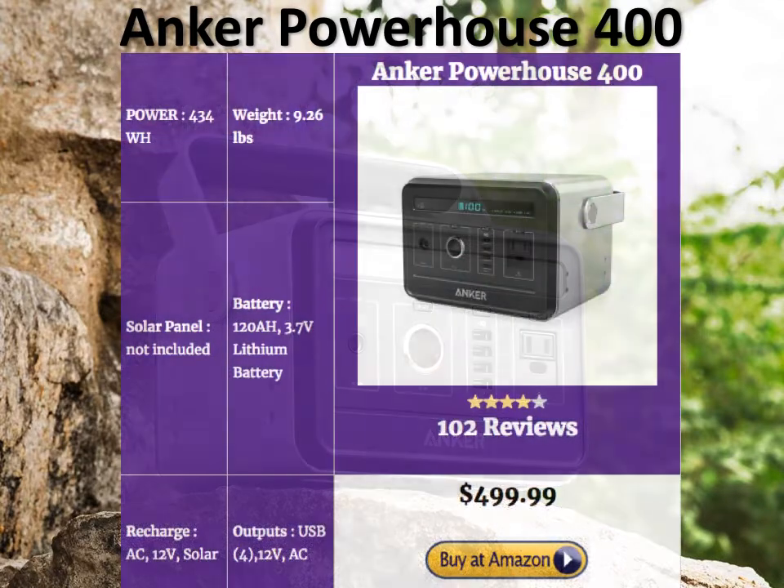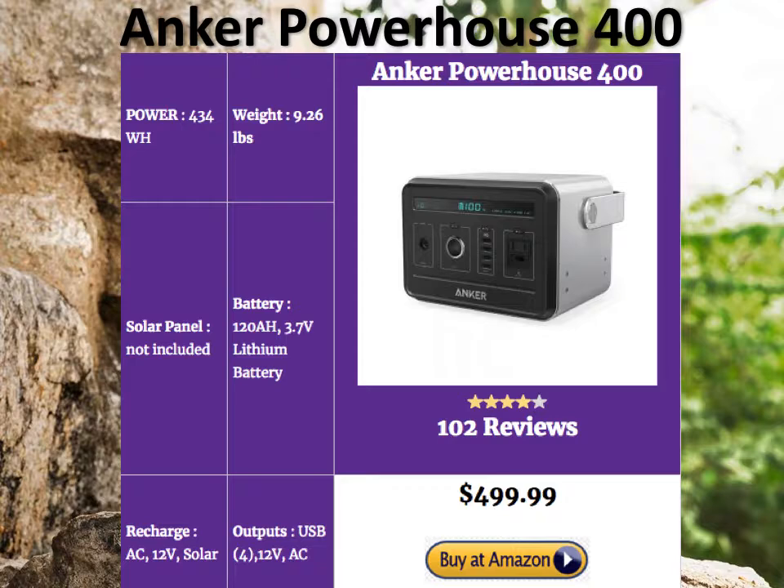The Anker Powerhouse 400 — the tiniest mid-size portable solar generator you can possibly find — also has a tiny weight of just 9.26 pounds. It's packed with power at 434 watt-hours, and it's got a very high-density lithium-ion battery with 120 amp power. That's what gives it its power, and it's light because it's new generation.